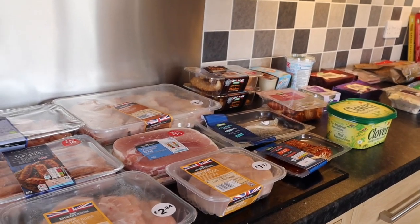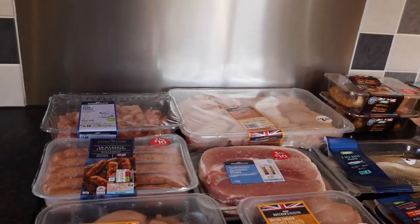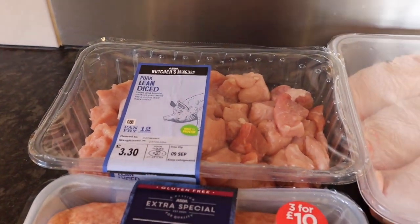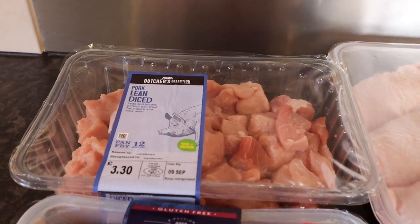Good morning, it's the 5th of September and I've just had a delivery from ASDA. I've just had an accident with a bottle of milk so I've had to wash the floor before we've even started — not a good start! So we'll go through the fresh produce first and the freezer stuff so I can get it put away first.